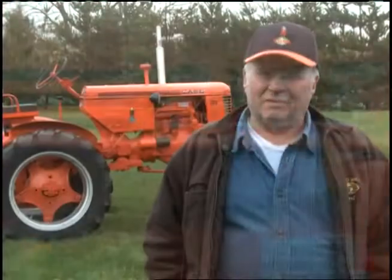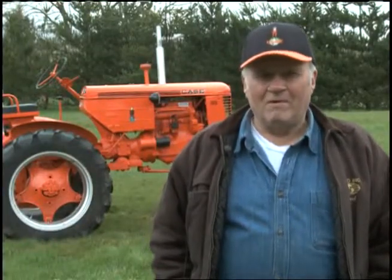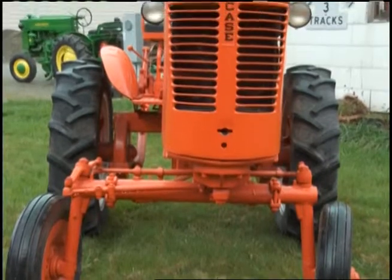But yeah, I got it, and the engine and transmission and stuff was all in pretty good shape, so I just had to put a hood on and fix it up and got it running, and here it is.